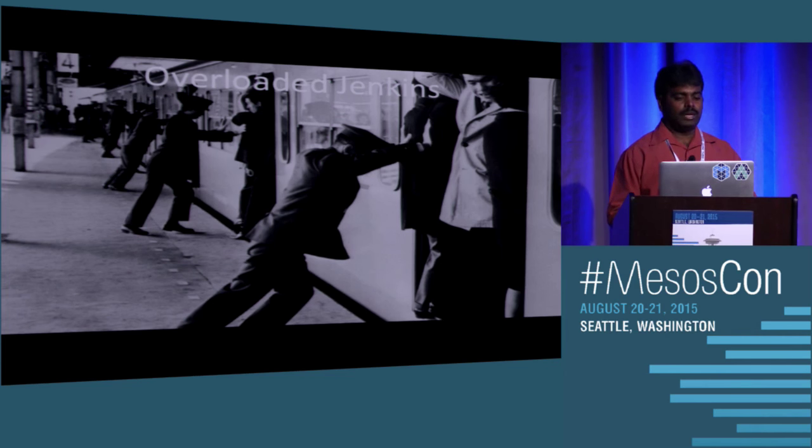As you can see from the picture, there's a train that's overloaded — everyone wants to get in, everyone is getting pushed into it. That was the scenario we were having at PayPal. We had to build everything, and all CI for different technologies had to use the same instance. That was trouble.